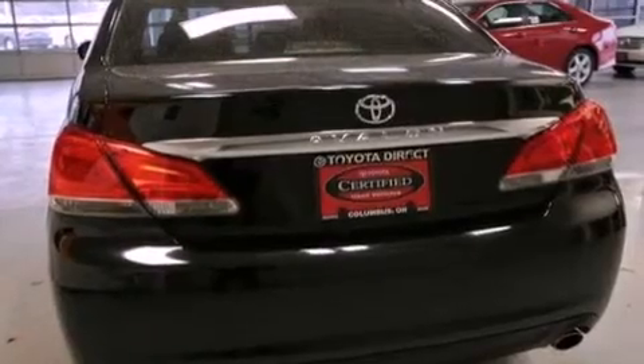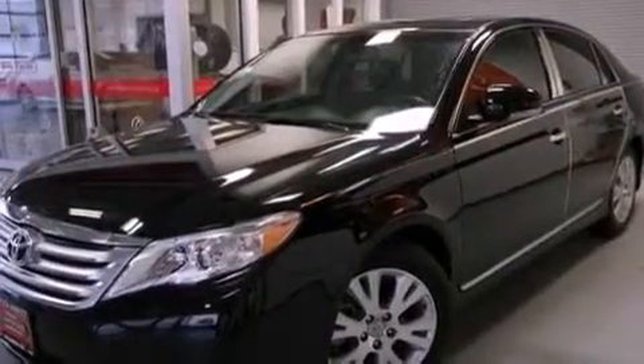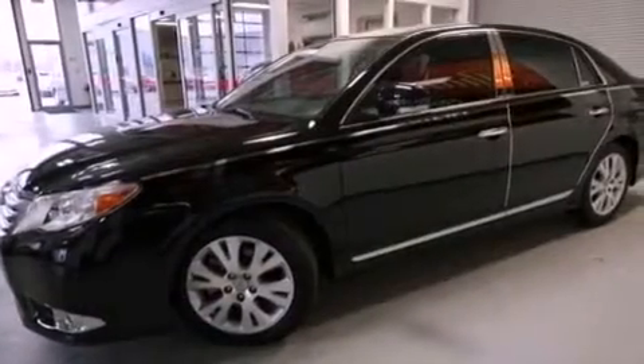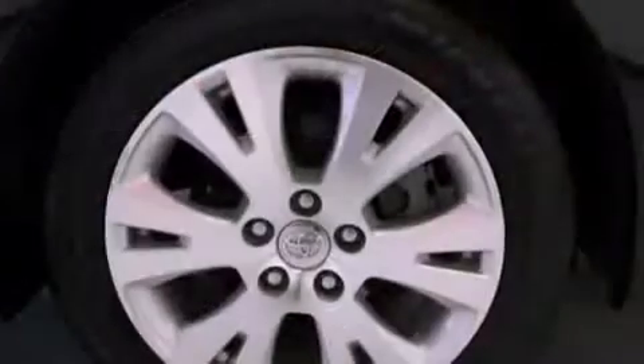Its top features include a rear-view camera, cooled driver and passenger seats, traction control and stability control systems, an iPod-ready stereo system so you can take your music with you, alloy wheels, and a tire pressure monitoring system.